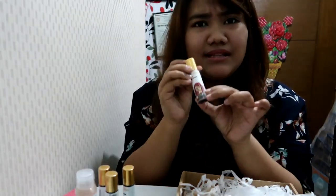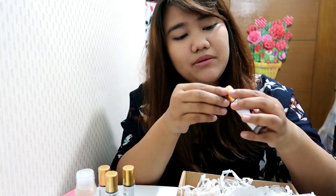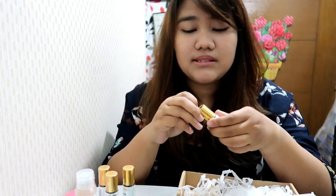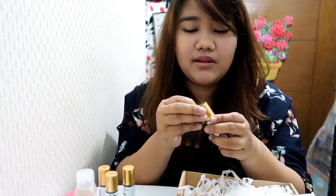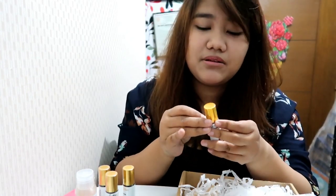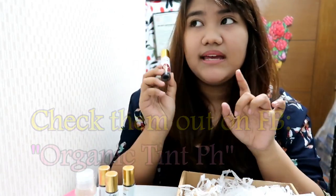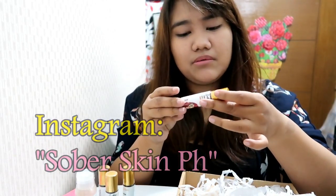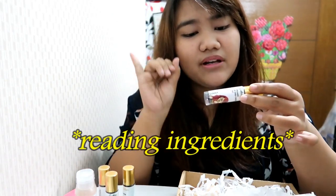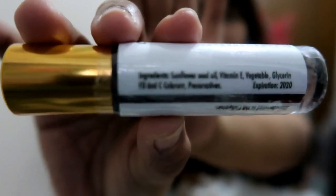I think I'm gonna try Ginny because I've been seeing it on their IG posts. It's been a really long time since I stopped using liquid blush on — I used to use it from Avon in college because it lasts long, looks natural, but it was burning my skin so I stopped. This brand — their name is Organic Tint PH on Facebook and Sober Skin Manila on Instagram. Their ingredients are: sunflower seed oil, vitamin E, vegetable glycerin, FD&C colorant, preservatives. Expiration is 2020, so I have about two years to use it.